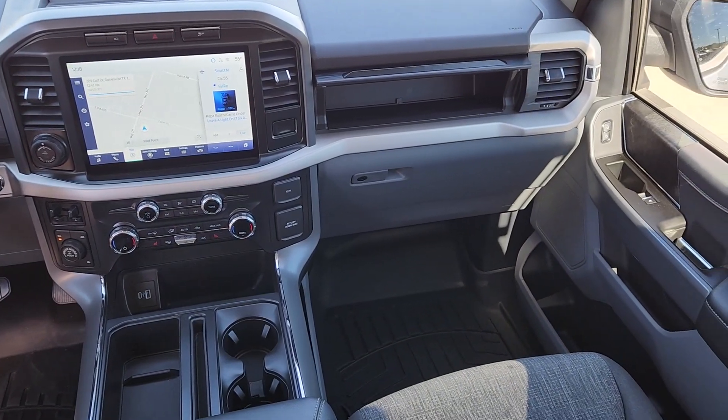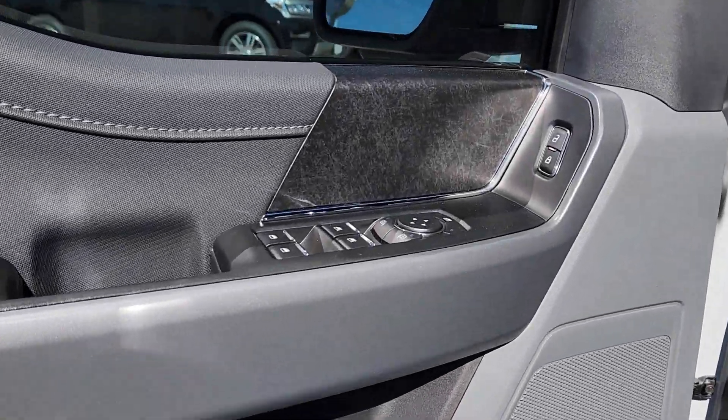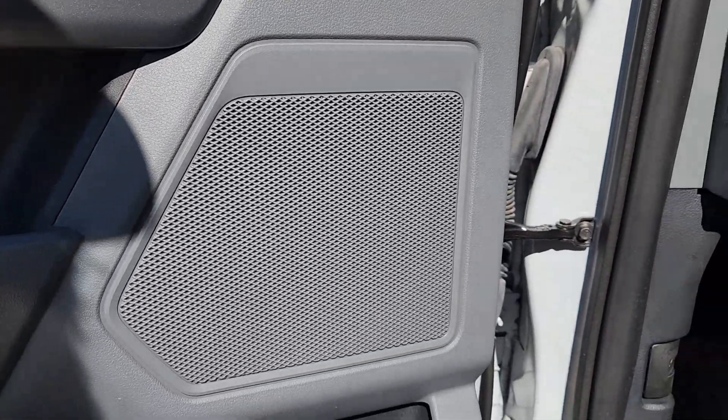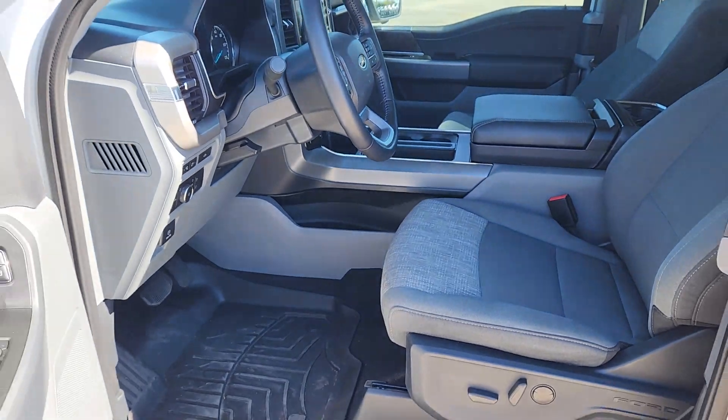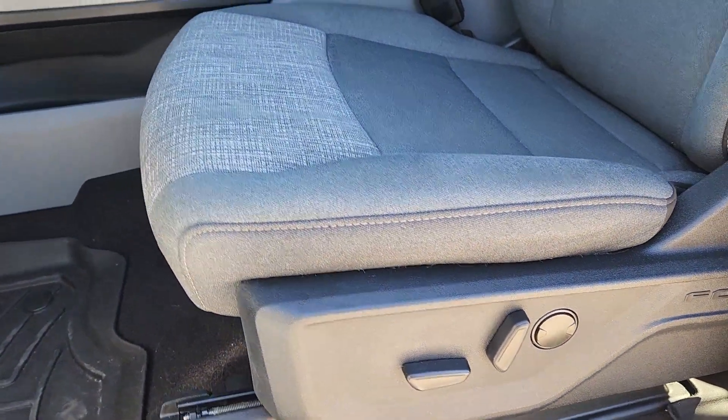The following are some of this vehicle's highlighted options: 360-degree view car camera, navigation system, satellite radio, backup camera, chrome wheels, heated mirrors, remote engine start, steering wheel audio controls, trailer hitch, and leather wrapped steering wheel.